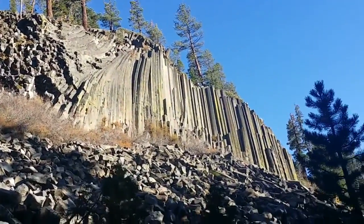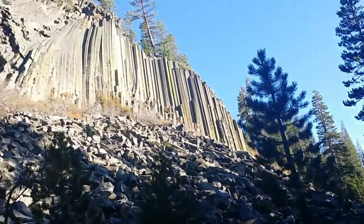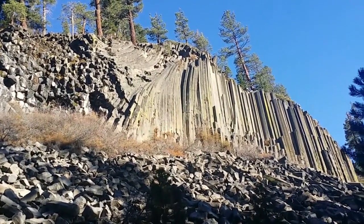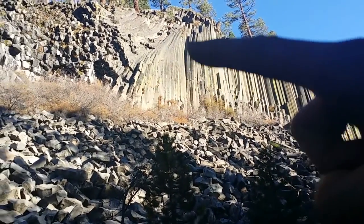You'll follow this trail for 0.4 miles. It's called Devils Postpile Trail, from the parking lot. It's actually 14 miles from Mammoth Lakes. Good memory. Roughly. You can see the rocks sort of curve along this contour.